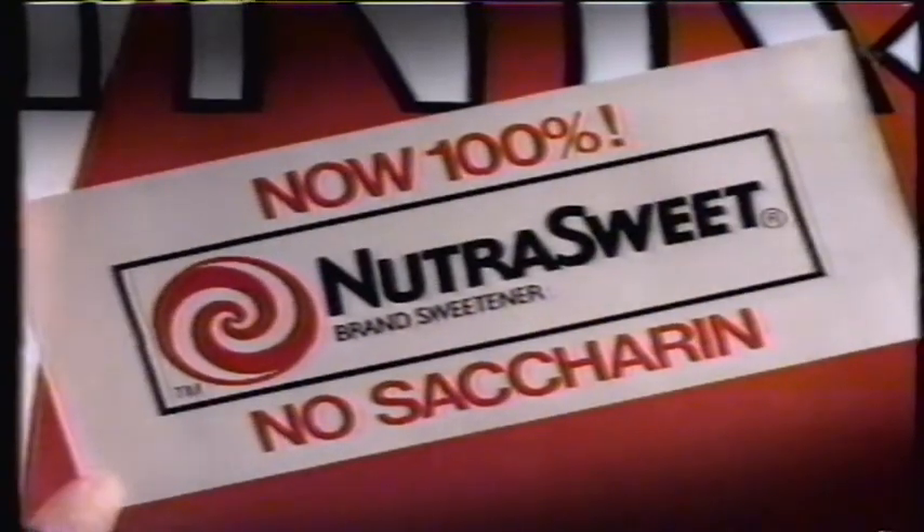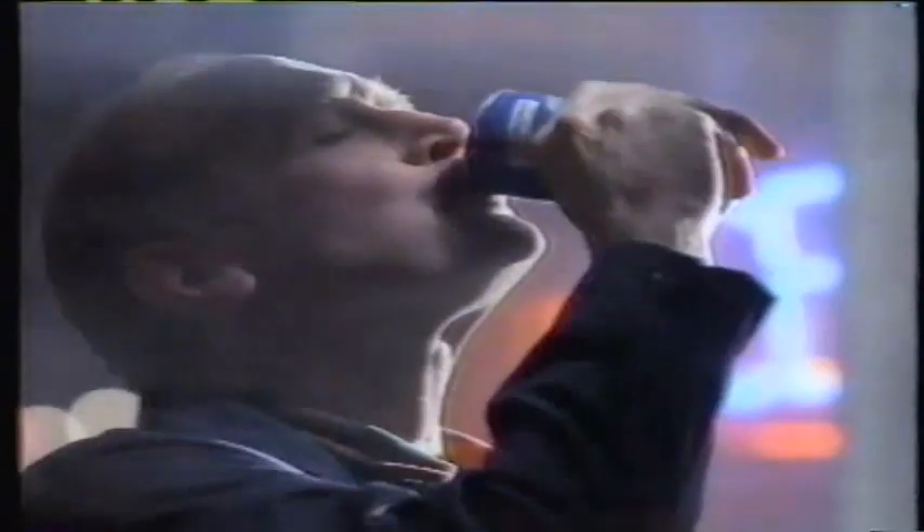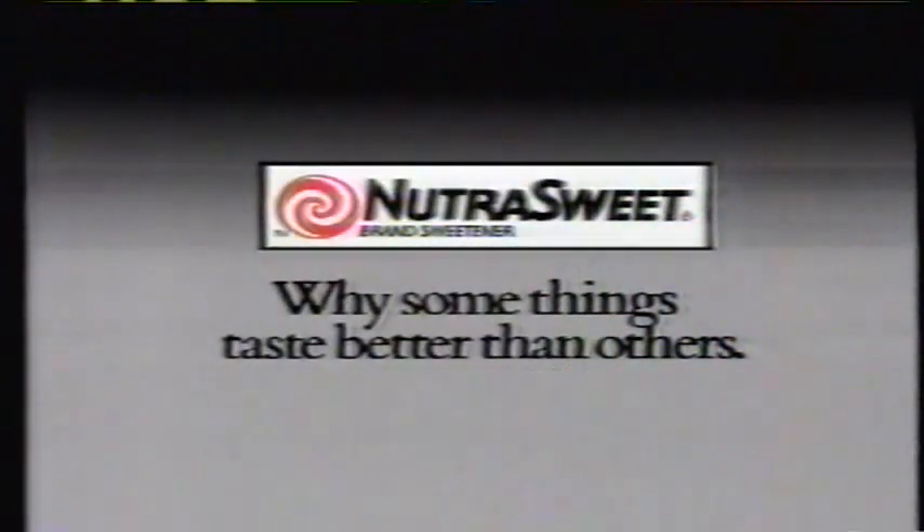And while they slept, it arrived in every last nook and cranny — 100% NutraSweet brand sweetener. No secret. Look for soft drinks with this 100% NutraSweet symbol. Why, some things taste better than others.